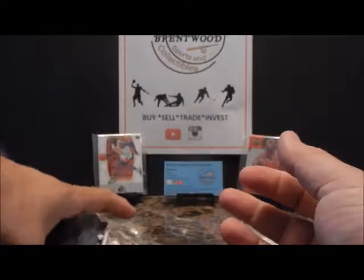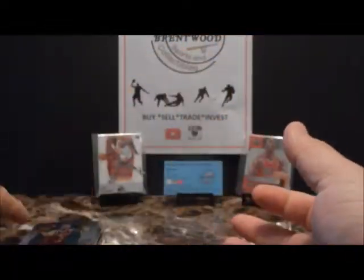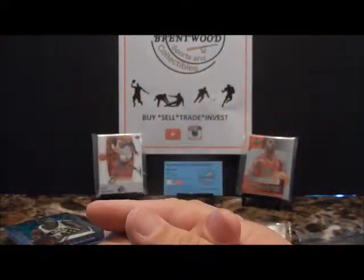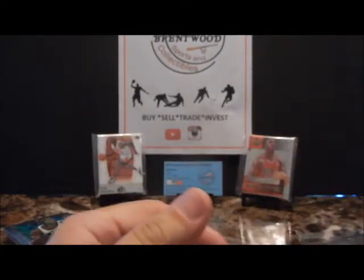That ends the 94-95 pack break. Feel free to like, subscribe, and comment below. Let me know — hopefully I'll get some Jordans coming up in my next videos so stay tuned for those. Appreciate you watching, thank you.